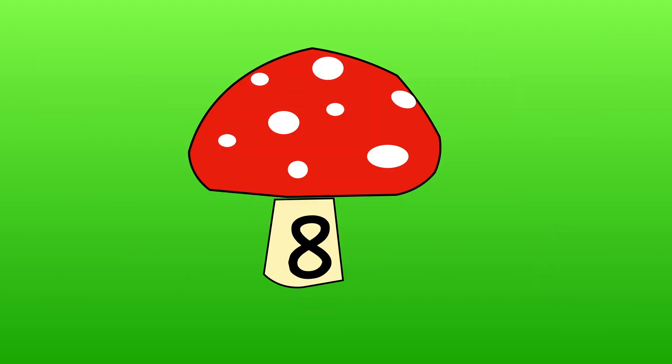The missing number is 8. Well done! We've now finished working with numbers to 10. Remember to subscribe to my channel to find out about my other videos.